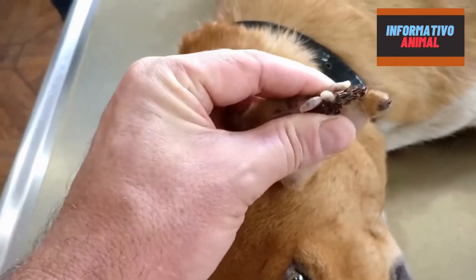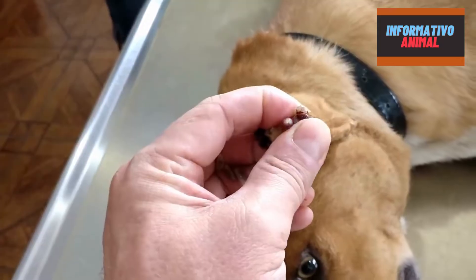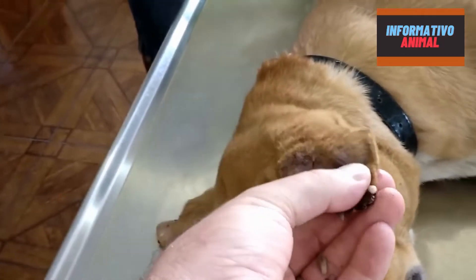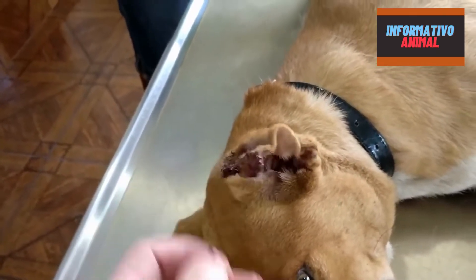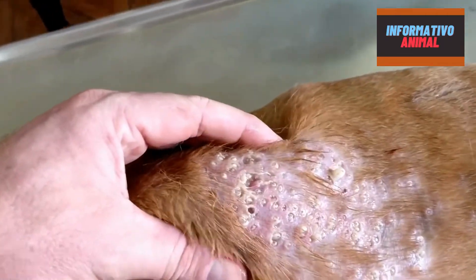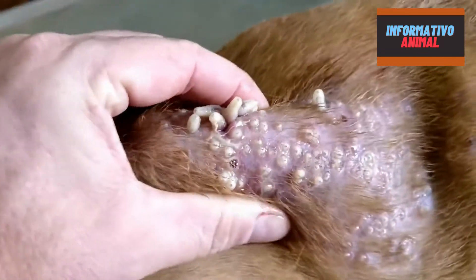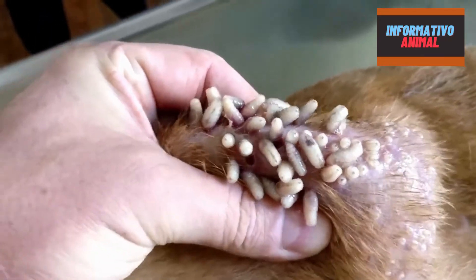Here we go — a few maggots. One, two, three, four, five in the ears. It always creates a problem because there's no space for the maggots to develop properly. Usually on the body there's more space and they can develop, but in this case they're running out of space because there are so many in the same location. Can somebody collect the worms please?